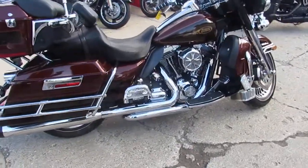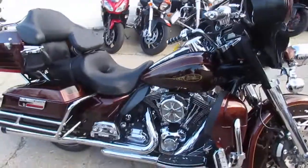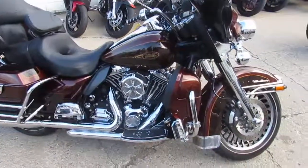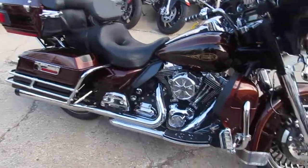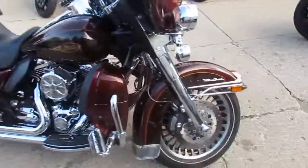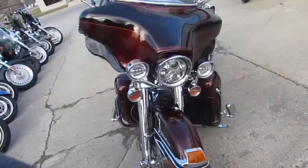One we're doing a video on is a 2009 Harley-Davidson Ultra Limited. As you guys can see, this thing is done right — one good looking bike. It's a very desirable paint job: the root beer paint scheme, which is super cool.